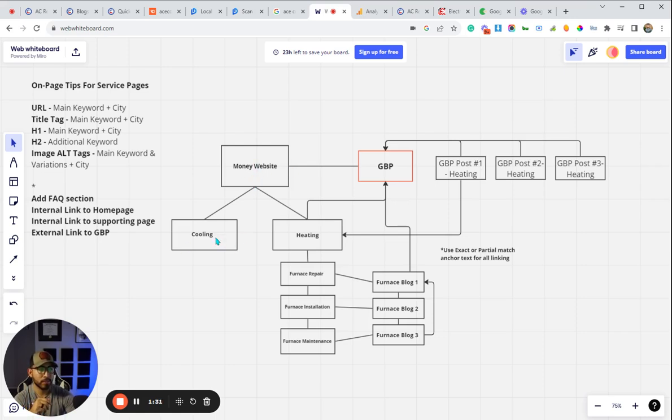So here we have our money website — this is like the home page of your website. Then, depending on your niche or industry, you may have different top-level category pages. Normally these are going to match the categories you have on your Google Business Profile. This is an HVAC client, so they have 'air conditioning' as a category and 'heating repair' as a category — those are the two primary top-level category pages. Then we have what we call supporting pages, which help support those main category pages, and we link all of those together.